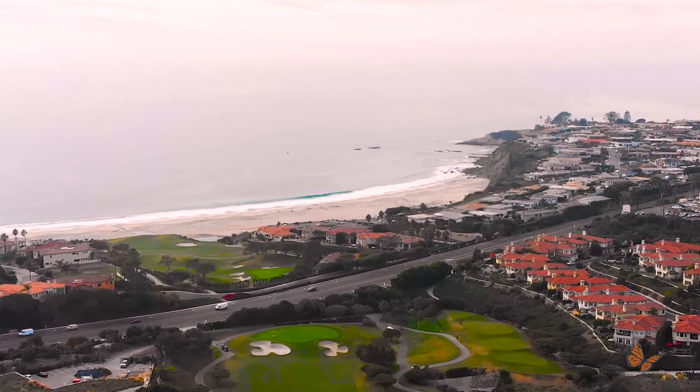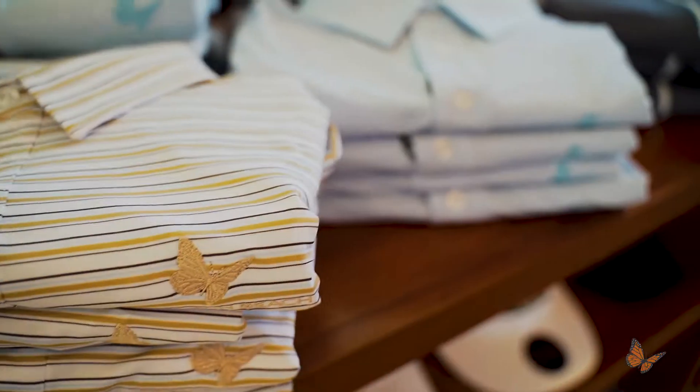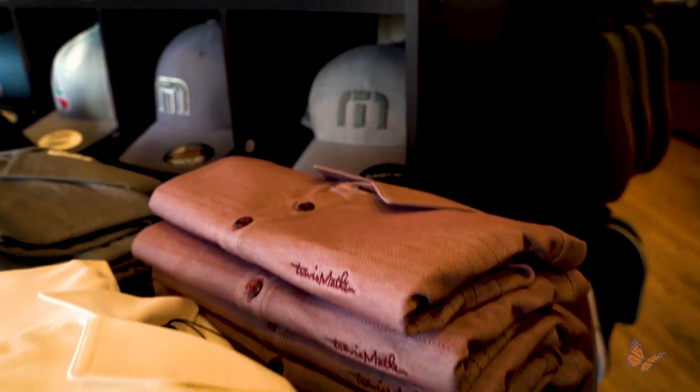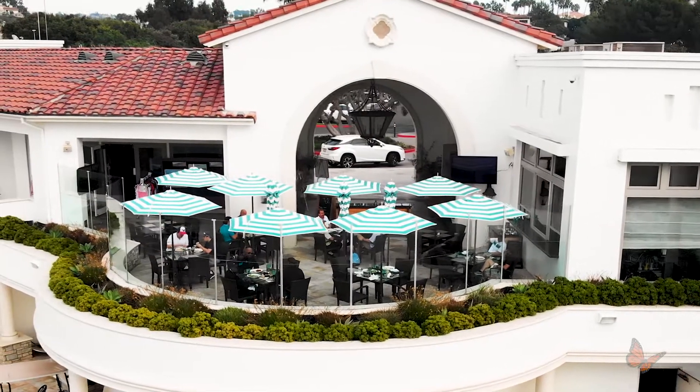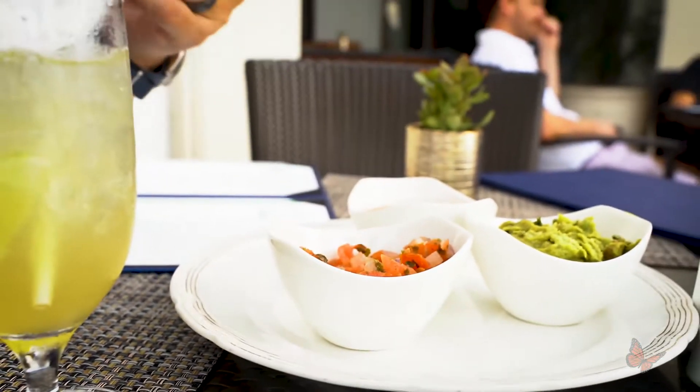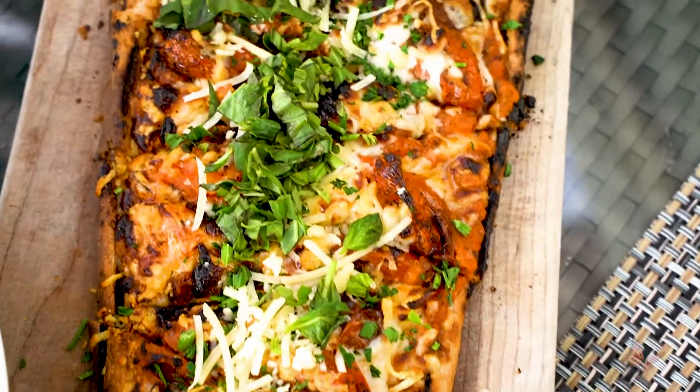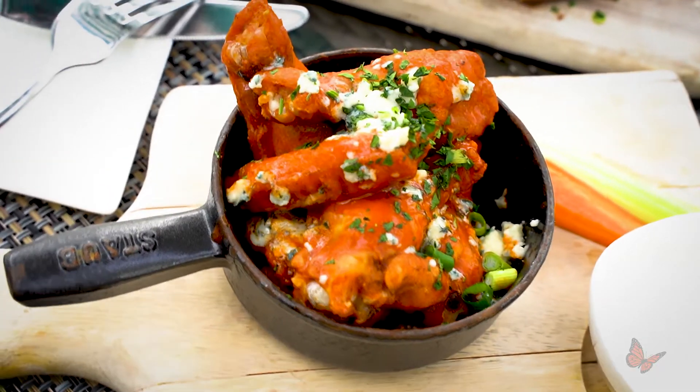The experience doesn't end on the course. Stop by at the nicely equipped golf shop and select your favorite apparel. A golf round at the Monarch Beach Links wouldn't be complete without a stop at Club 19 Restaurant and Clubhouse. Enjoy a great lunch with spectacular dishes created just for your enjoyment.